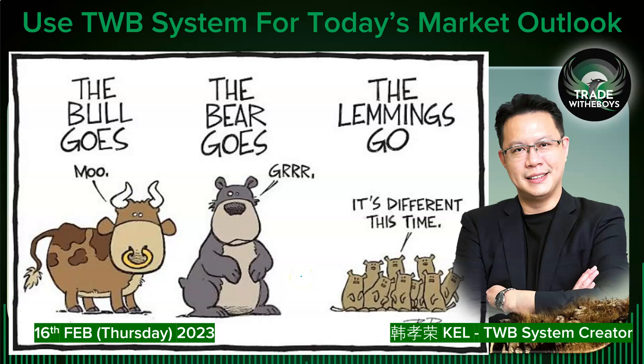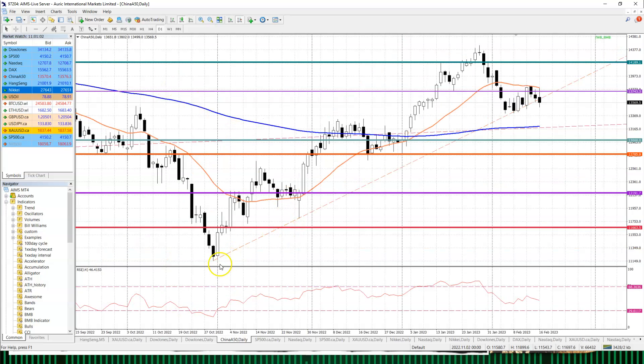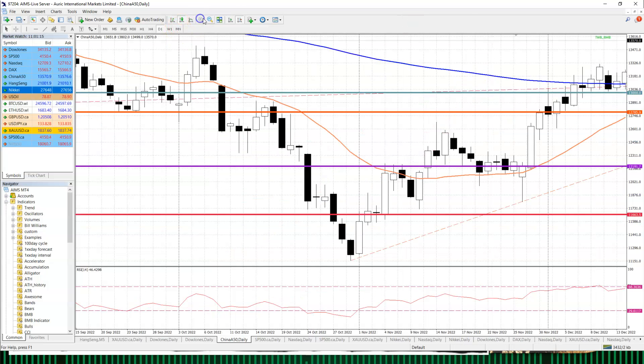Let's use the TWB system for today's market outlook, February 16th, 2023. Looking at the China market first — today the China market touched my MA30 beautifully and stopped there, then returned back. It broke the important trend line I've been covering since October — connecting the October low to the November low and extending it down. For four days the market touched and recovered, and today it has broken it.